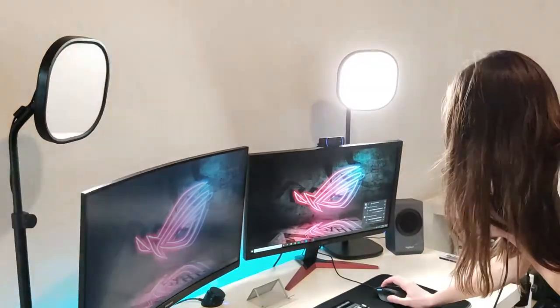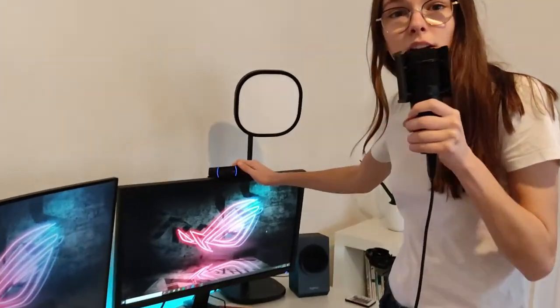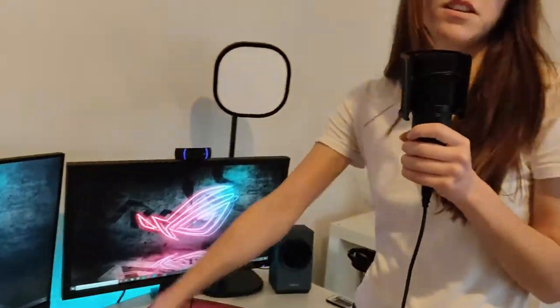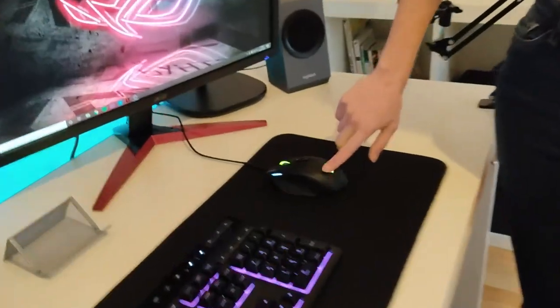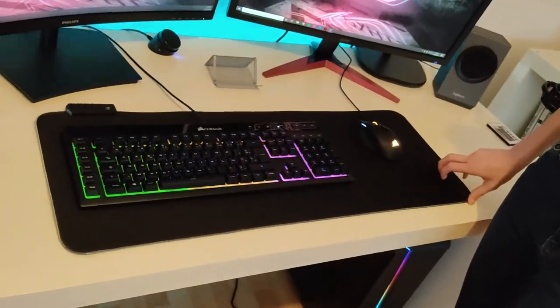Je peux les allumer à tout moment, c'est vraiment top. Ensuite la caméra : c'est une Logitech C920 Pro qui filme en 1080p — quasiment tous les streamers ont ça, c'est une caméra de base pas très chère mais elle fait vraiment le taf. Le clavier c'est un Corsair K55 en AZERTY — j'ai galéré à le trouver. La souris c'est une Corsair Sabre RGB. Avec l'application Corsair tu peux régler la lumière, j'ai mis un petit effet arc-en-ciel. Et j'ai un tapis de souris que ma sœur m'a acheté pour Noël.